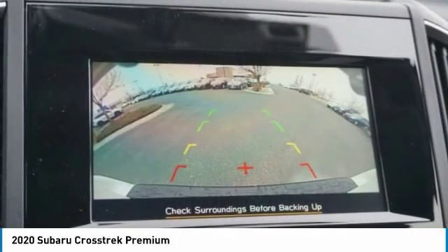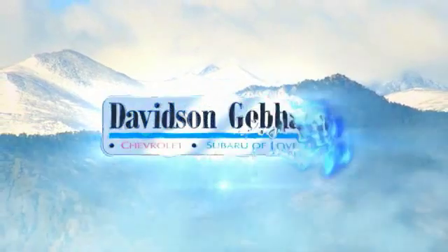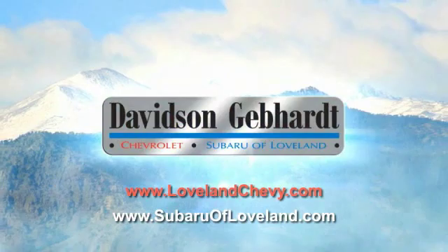Is love at first sight really possible? Let us know when you stop in. Davidson, Gebhardt, Chevrolet, and Subaru of Loveland are conveniently located right on I-25 and exit 259 in Loveland.